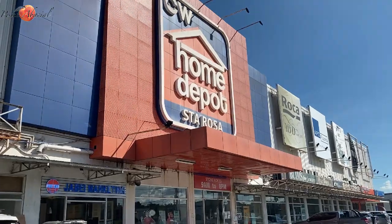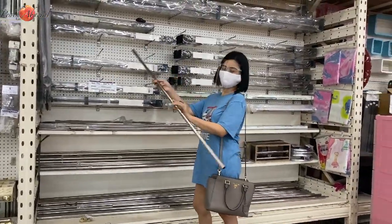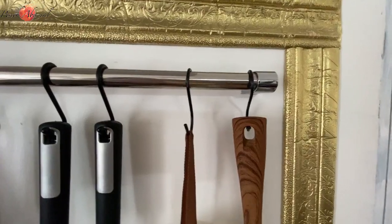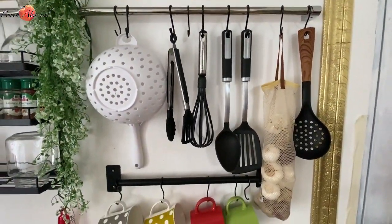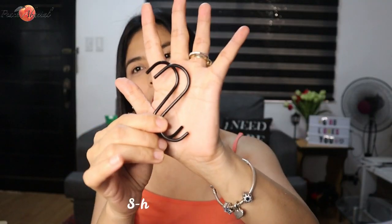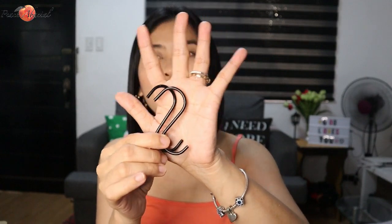Next is this 1-meter kitchen rod and bracket I bought at CW Home Depot. I preferred buying this in-store because I wasn't confident about the quality of online options — since I'm hanging glass items on it, I didn't want to risk it. The kitchen rod is 569 pesos and the bracket is 280 pesos for two — compared to other brands where just one bracket is already 500 pesos. I also bought S-hooks: 10 pieces for 89 pesos on Shopee, to hang items on the kitchen rod.